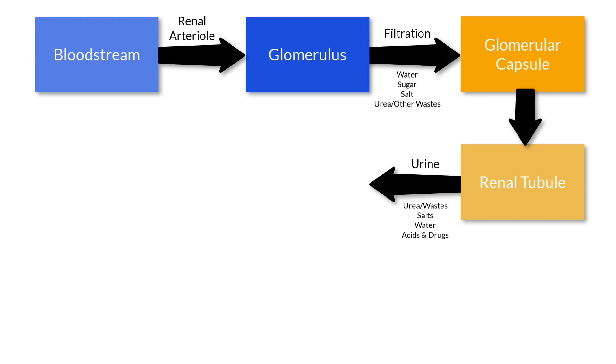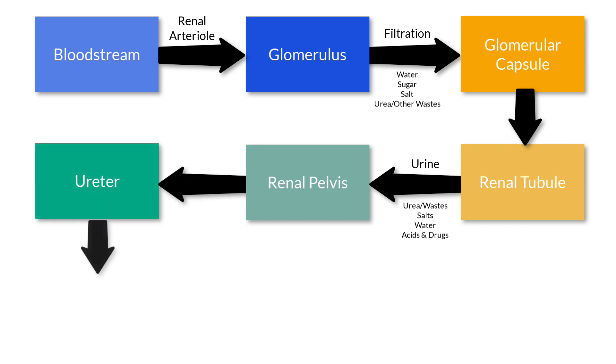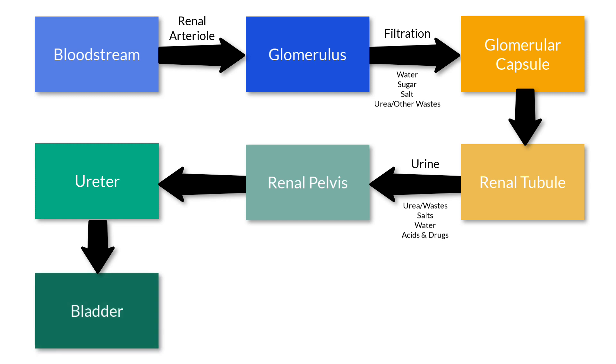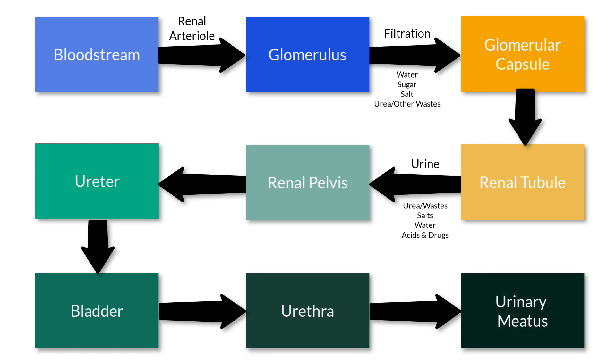The last process in the formation of urine is the secretion of some substances, such as potassium, acids, and drugs, from the bloodstream into the renal tubule. The urine from the renal tubules leads to the renal pelvis, a basin-like area in the central part of the kidney. The renal pelvis narrows into the ureter, which carries the urine to the urinary bladder, a muscular sac that temporarily stores the urine. The urine exits the bladder and travels to the urethra and then to the urinary meatus and exits the body.